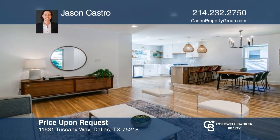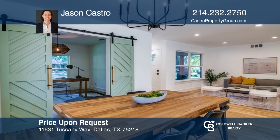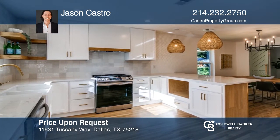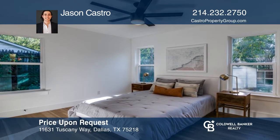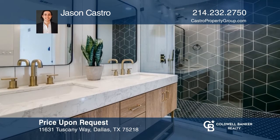This stunning renovation on a tree-lined street features three bedrooms, an office, two bathrooms, and an open floor plan. Hardwood floors complement the designer tile, backsplash, and fresh interior paint. The kitchen has quartz counters, custom cabinetry, and decorative lighting. The master suite is complete with luxury details. Fall in love with this home when you tour with Jason Castro.